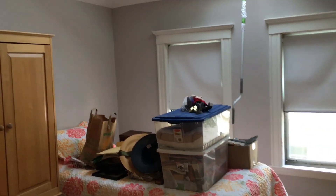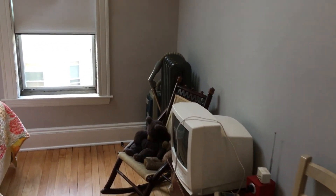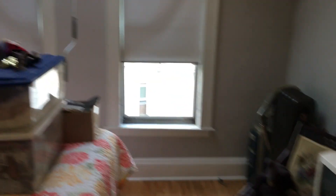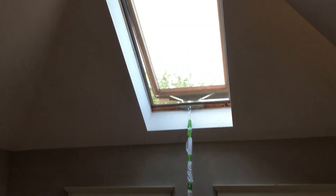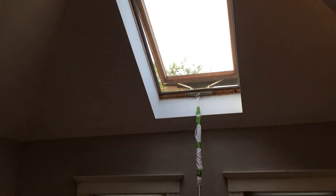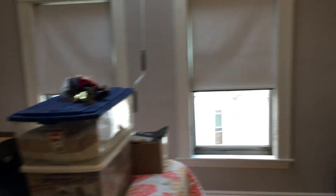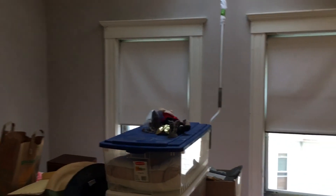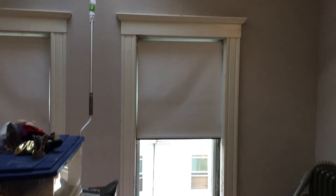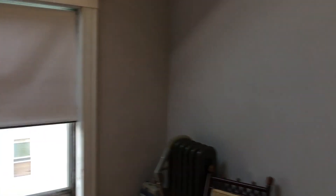This room we're calling the gray room because we can't come up with a better name. It too is a bedroom. It has a roof light which you can crank open. I haven't done the windows in here yet — one of them needs new cords, and they both need a little bit of reglazing.